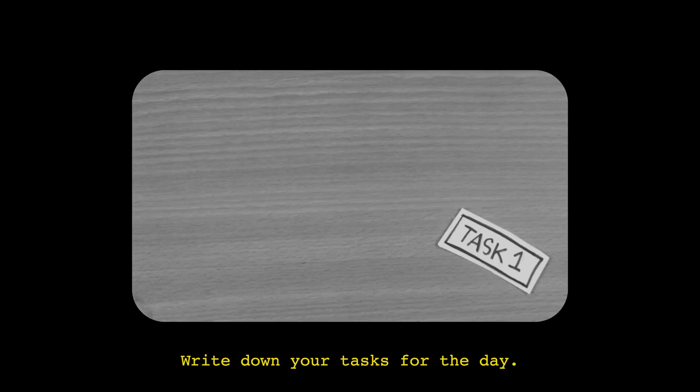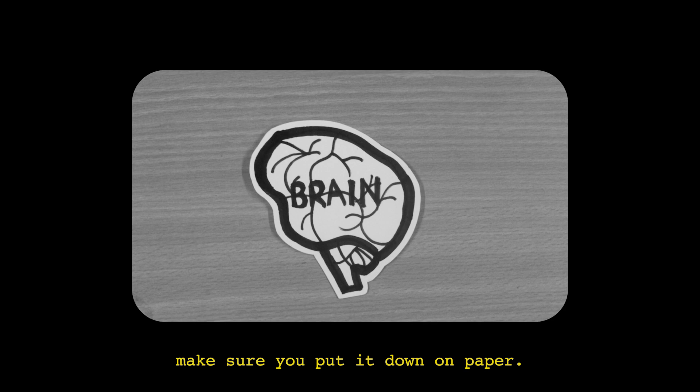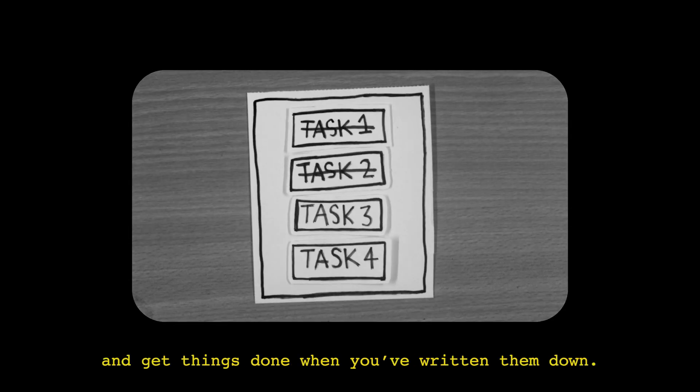Number four: write down your tasks for the day. Even if you have a list in your mind, make sure you put it down on paper. It's easier to hold yourself accountable and get things done when you have written them down.